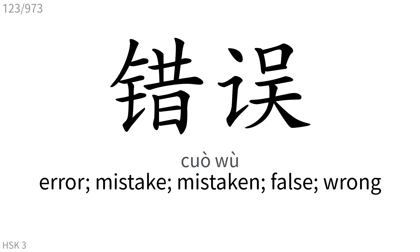错: Error, mistake, mistaken, false, wrong.